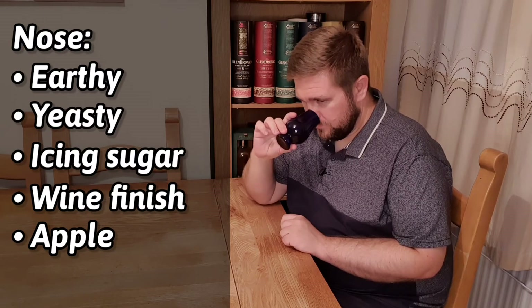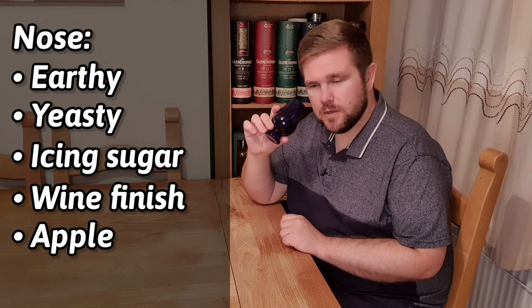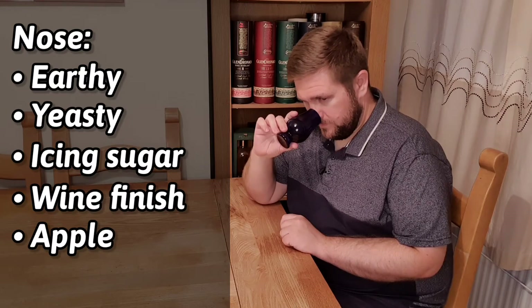Actually, I think as this whiskey is starting to breathe, or maybe as my nose is acclimatising to it, it's becoming less and less. Let's try it on the palate.